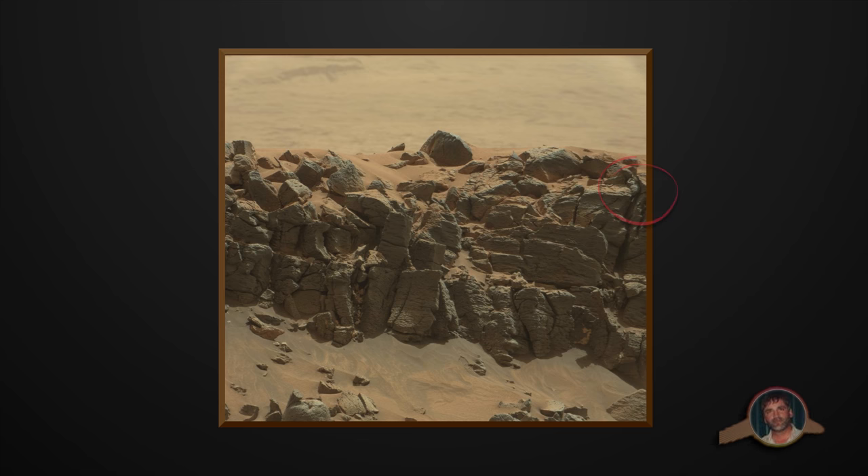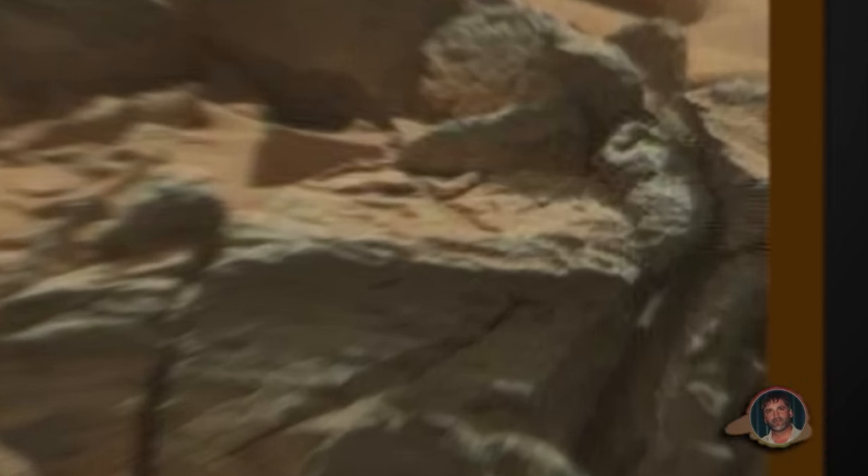Focus your attention here guys. NASA always adds that fake yellowish color tint on top of all their images so that everything blends in as part of the environment so that nothing out of the ordinary stands out.